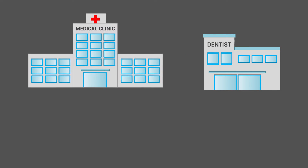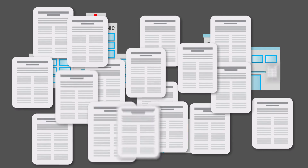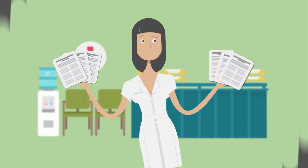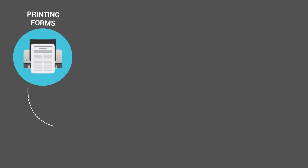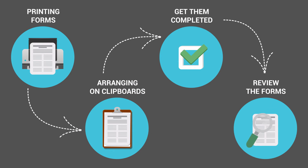You could be a dentist, medical clinic, or any specialty clinic. Is your clinic tired of managing paper documents at your front office? Front office staff spends lots of time printing forms, arranging on clipboards, getting them completed, and reviewing the forms to ensure they're properly filled.